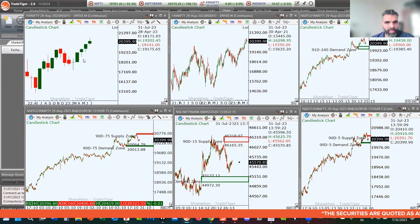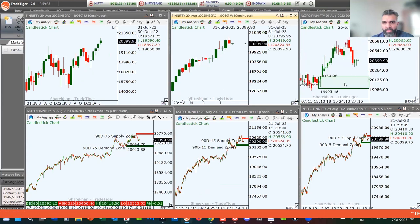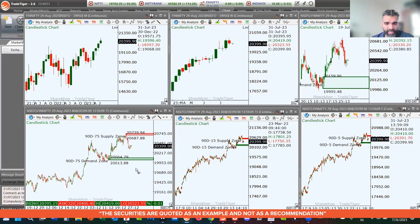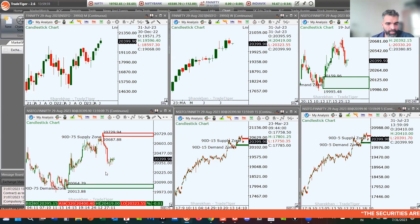FinNifty on the monthly chart is bullish, making all-time highs. Last week FinNifty showed a little bit of a pause, but now there is some buying pressure coming in. On the 240-minute chart, the closest level of demand is 20,159 to 19,995 — notably, this level coincides with the Nifty level of demand, so if both levels are hit together, there's a likely possibility of bounces on both indices.